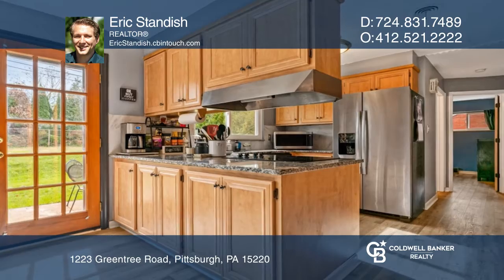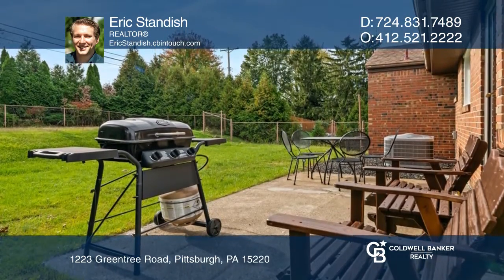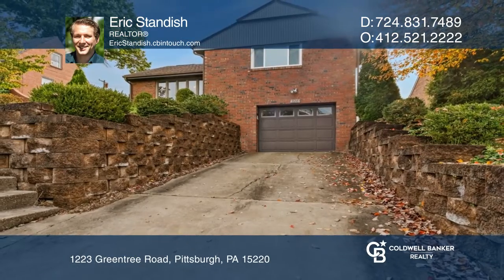Outside, you can enjoy the wonderful backyard and a spacious garage. Think this is the perfect home for your family? Check it out today by calling Eric Standish.